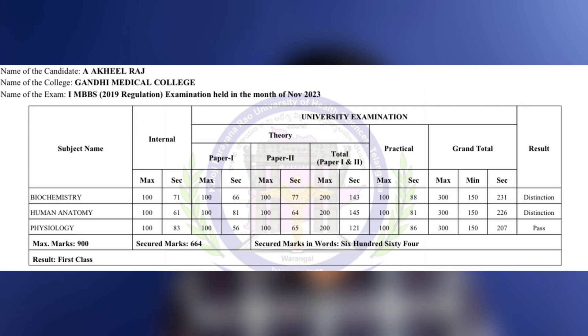Anatomy — a subject which most medical students fear. But in this video I will not only give you tips on how to deal with anatomy, but also make you confident enough to write your exams without any fear. Hi, I'm Akhil Raj, a second year MBBS student studying at Gandhi Medical College Sikindrawad, the top medical college of our state, and I have managed to score a distinction in both anatomy and biochemistry in my first year university exams. So trust me, I can help you with this.